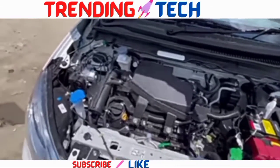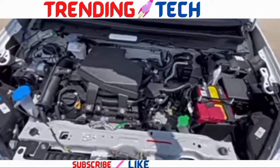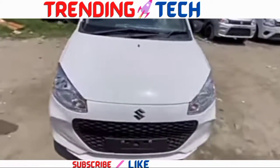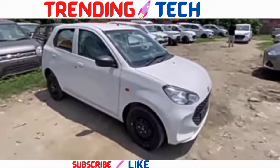For safety, the Alto K10 2022 has ABS and EBD with front disc brakes, and delivers around 25 km per litre fuel efficiency. That's the new Alto K10 2022 fast and tech review. I hope you liked the video — leave a like, do subscribe. Jay Hind!